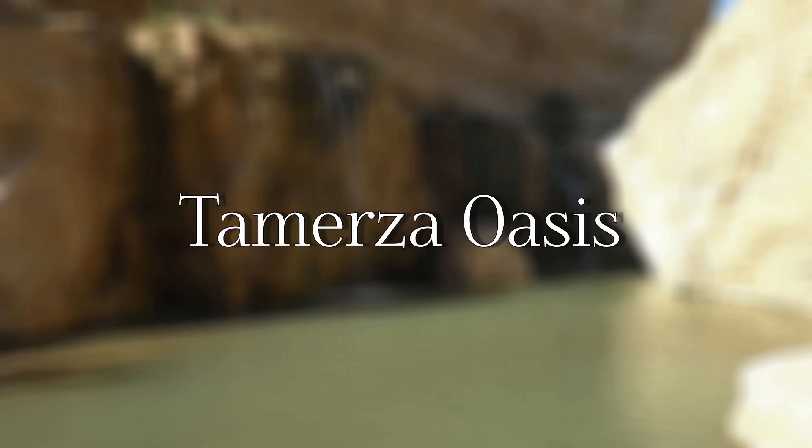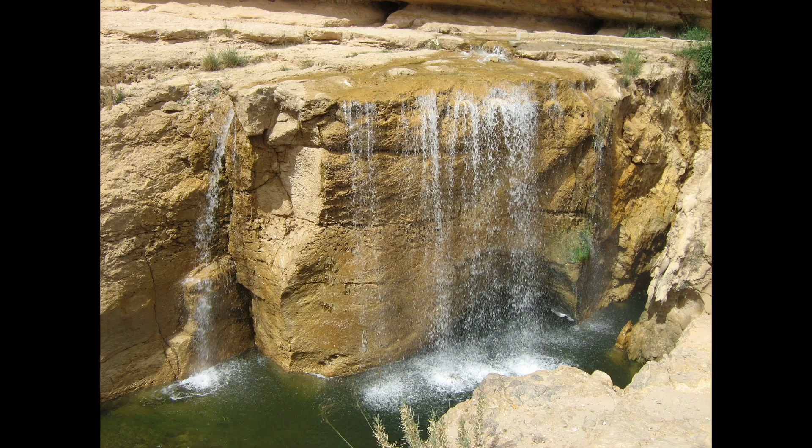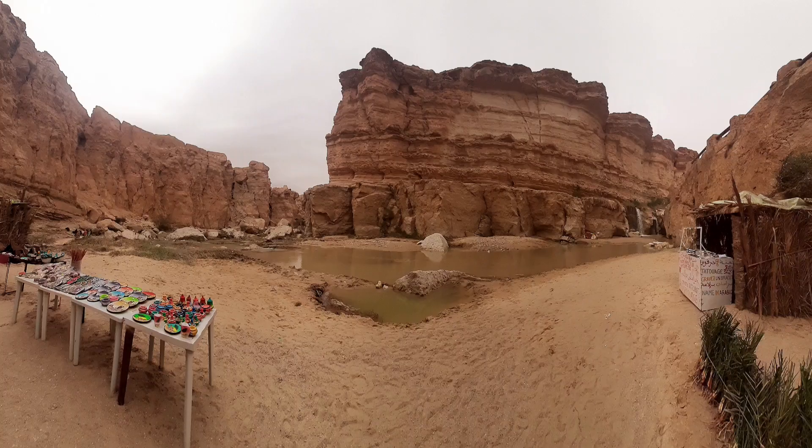Tamerza Oasis — it is the largest mountain oasis in Tunisia, located north of the Salt Lakes. It is a beautiful destination to walk through a grand canyon and to explore an abandoned old town.